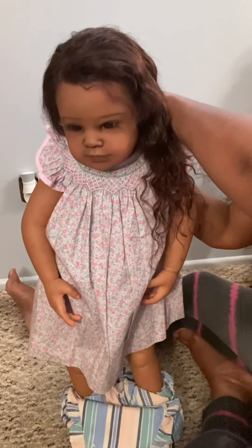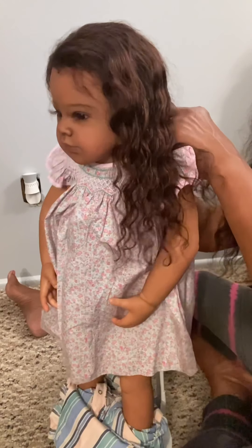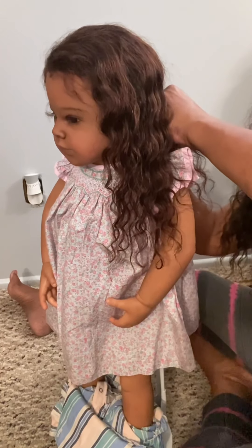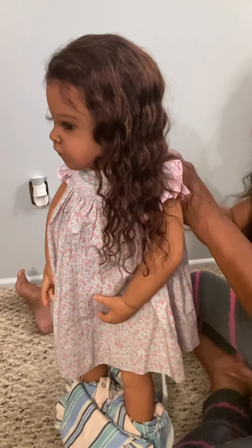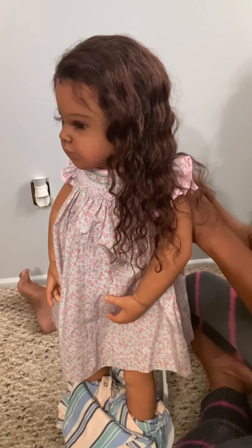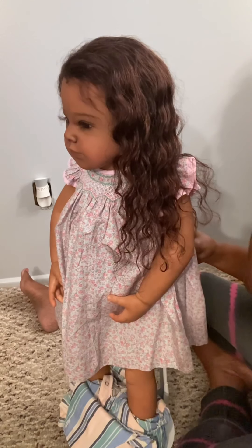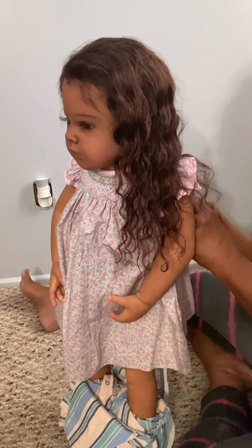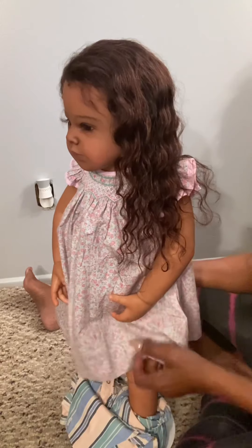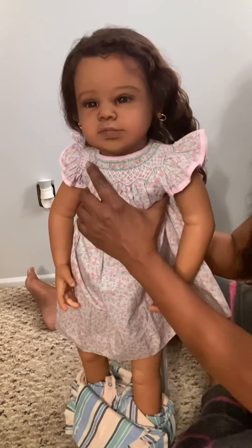I gotta turn her around so I can put these buttons in. I gotta get my nails cut — they're getting too long. I was supposed to be painting today but I didn't do any work at all. I took the whole day off and just did some deep cleaning in my living room and dining room. I thought about doing the whole upstairs but I didn't feel like it. The only thing I wanted to do today was come in here and mess with my babies. I was asking myself — do you really play with dolls? You're not just a collector, you really enjoy it.